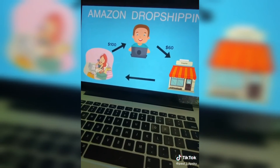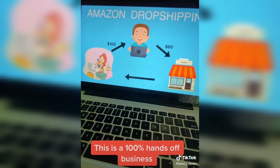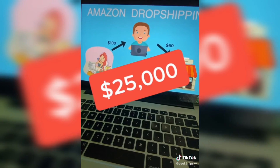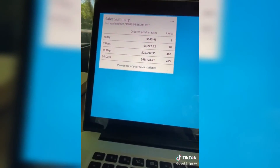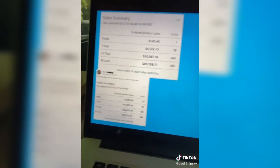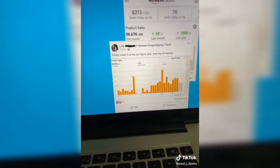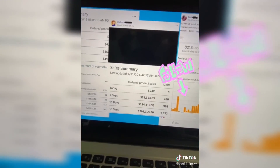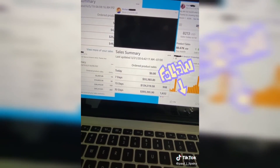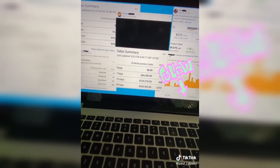These Amazon Automation services set this all up for you and charge you $25,000 or more just to set this up. But I've taught hundreds of people how to do this without paying $25,000 — it's much cheaper to get started. Here are some of my students' results: $45,000 a month, $100,000 a month, another student doing $124,000 a month. Follow me on TikTok — I'll be revealing it all there.